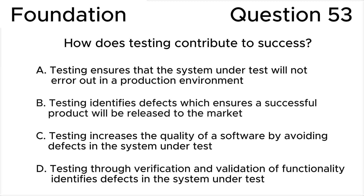How does testing contribute to success? A. Testing ensures that the system under test will not error out in a production environment. B. Testing identifies defects which ensures a successful product will be released to the market.